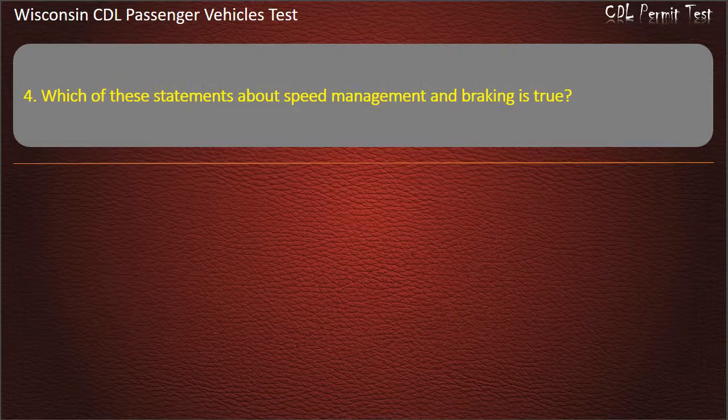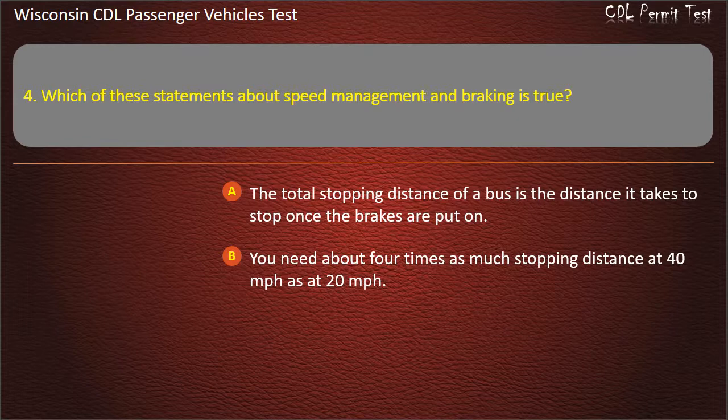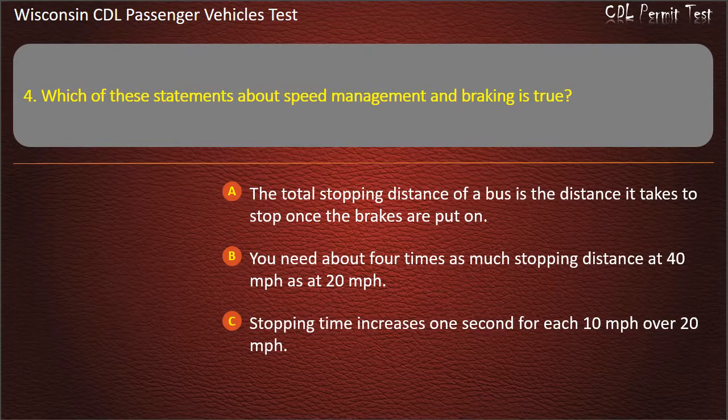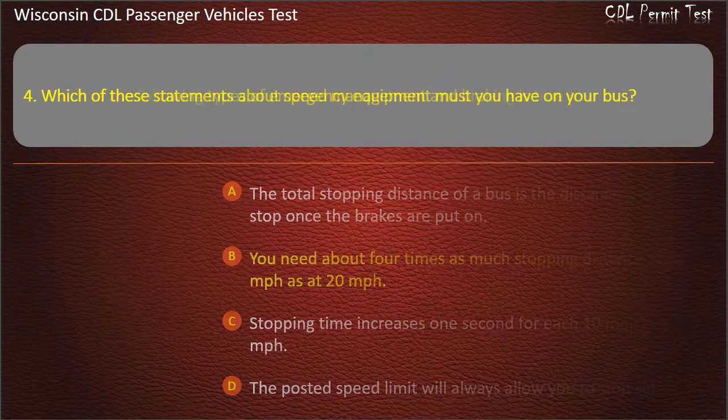Question 4: Which of these statements about speed management and braking is true? — The total stopping distance of a bus is the distance it takes to stop once the brakes are put on; You need about 4 times as much stopping distance at 40 miles per hour as at 20 miles per hour; Stopping time increases 1 second for each 10 miles per hour. Answer: You need about 4 times as much stopping distance at 40 mph as at 20 mph.